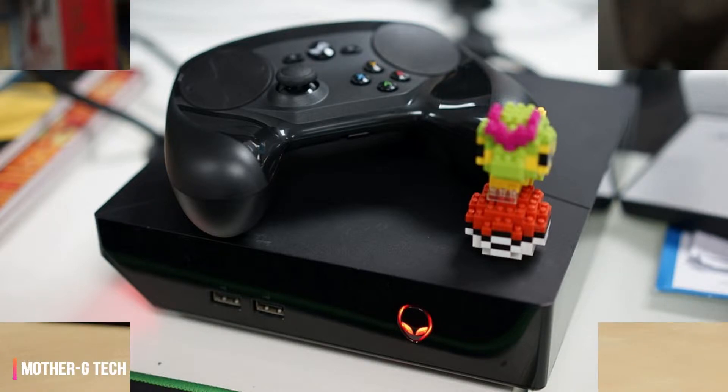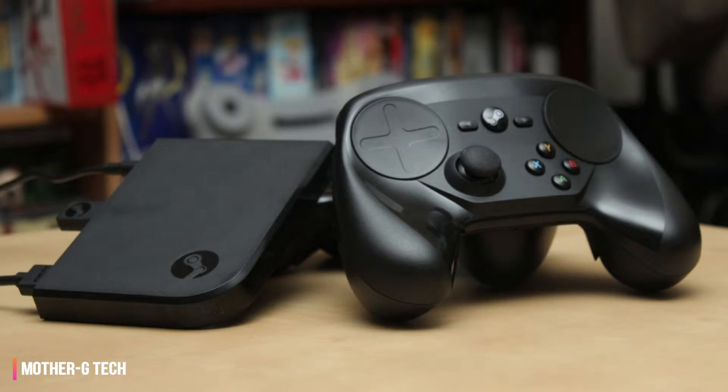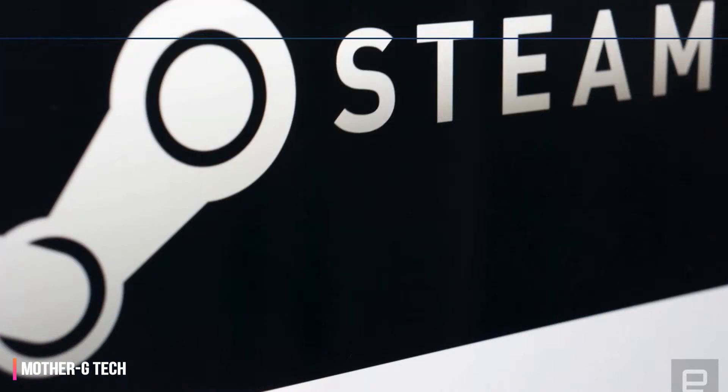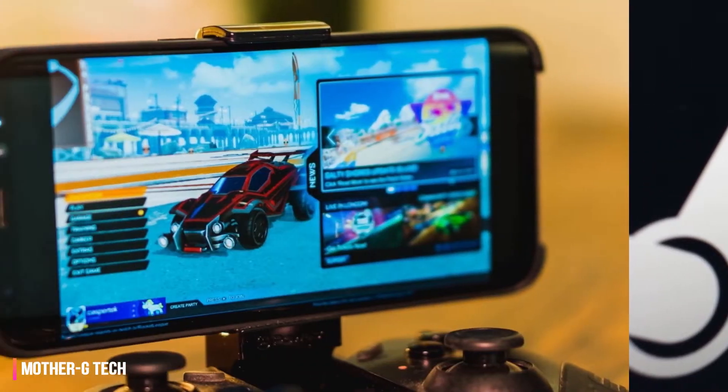As a software successor to the original Steam Link hardware that Valve killed off at the end of last year, Steam Link Anywhere allows you to stream any game from your Steam library to whichever of those aforementioned devices you choose. Keep in mind you'll need a strong enough internet signal for both the home PC and whichever device you're streaming to for the whole setup to work.